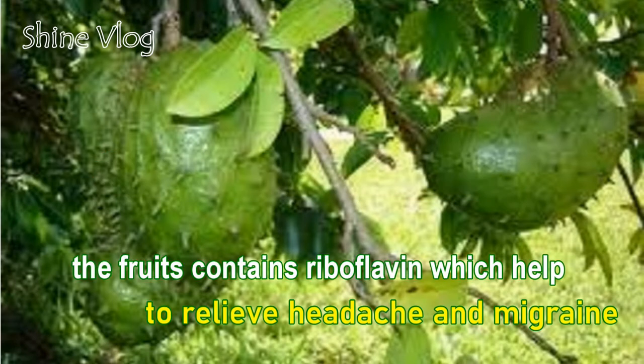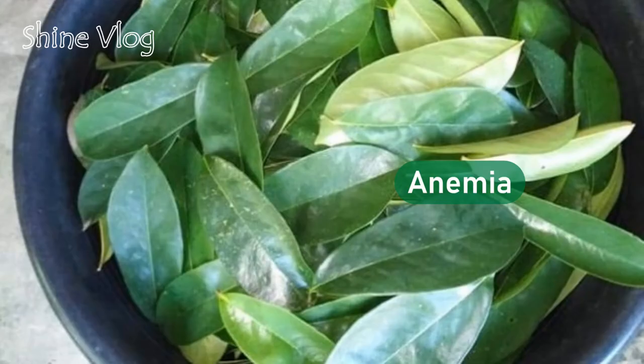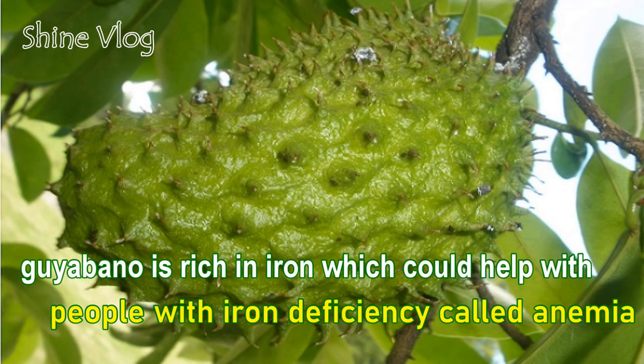Health benefit 3 — Migraine and headache relief: The fruit contains riboflavin, which helps to relieve headache and migraine. Health benefit 4 — Anemia: Guayobano is rich in iron, which could help people with iron deficiency called anemia.